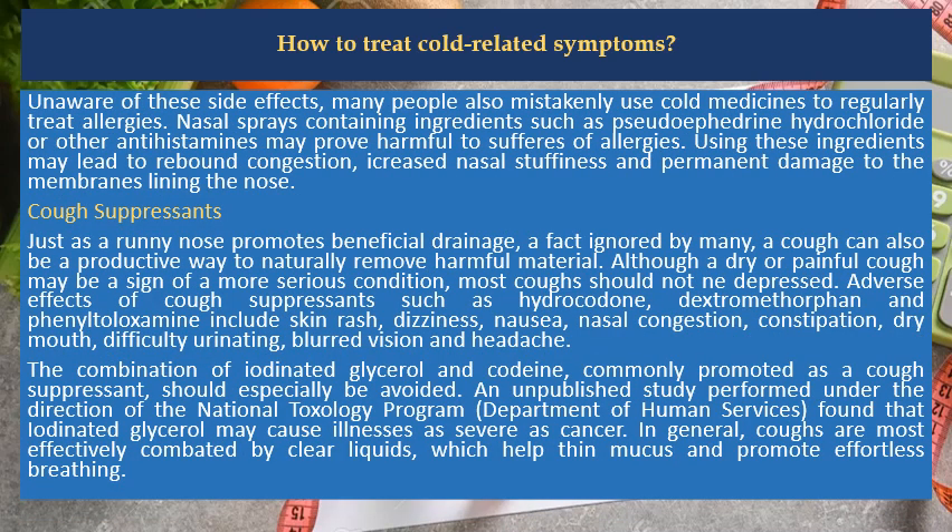Unaware of these side effects, many people also mistakenly use cold medicines to regularly treat allergies. Nasal sprays containing ingredients such as pseudoephedrine hydrochloride or other antihistamines may prove harmful to sufferers of allergies. Using these ingredients may lead to rebound congestion, increased nasal stuffiness and permanent damage to the membranes lining the nose.